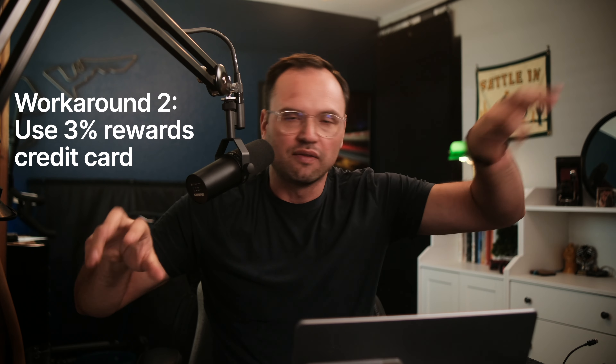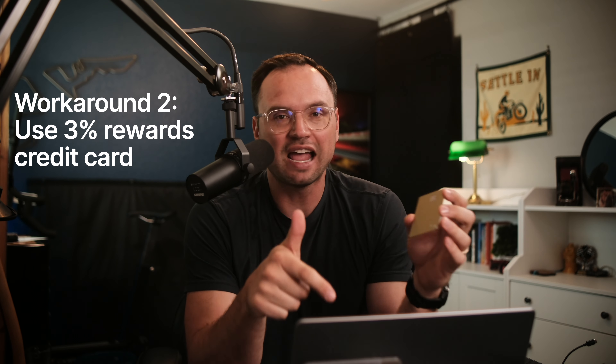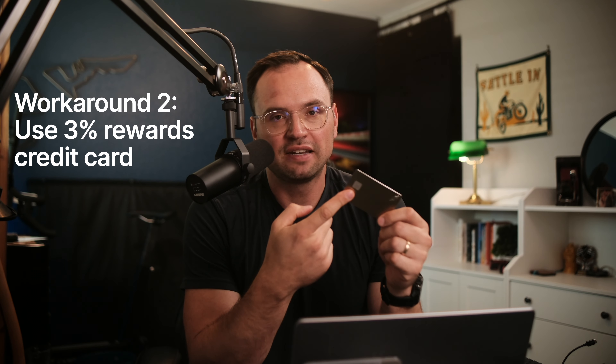Getting bigger rewards than the fees is the best way around it. There are two ways to get monster rewards that overwhelm those negative fees. First, you can use a card like the Robinhood Gold credit card, which has a 3% baseline rewards rate. Most other cards have a baseline of 1% to 1.5% on everything, with higher rates only in incentivized categories like dining or travel. A 3% base rate is very hard to find. Even that higher 2.5% e-filing fee would be overwhelmed by the 3% rewards on the Robinhood Gold card. The problem is tons of people are still on the wait list.